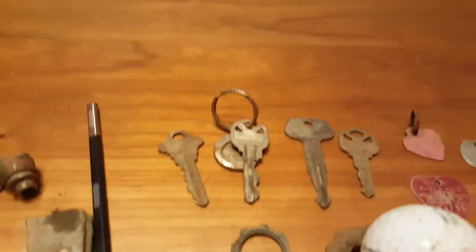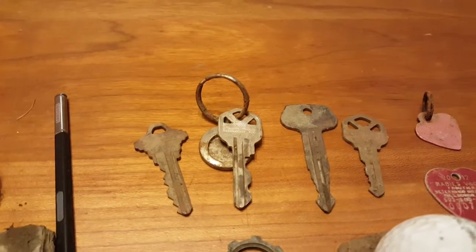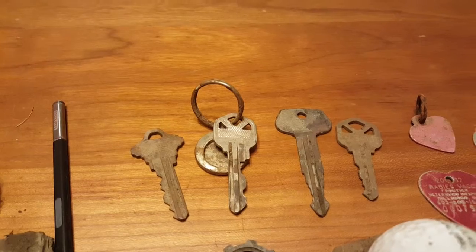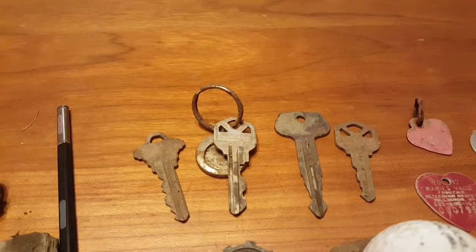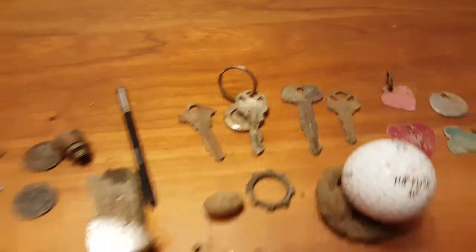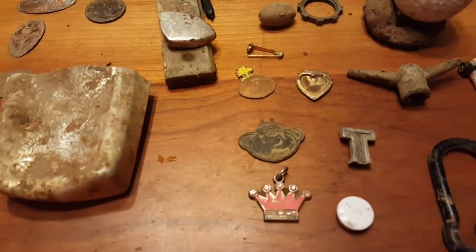I didn't find any house keys last month, and just in the last few days I found all these house keys. Apparently people go to the park and just bring their house key along — not their whole set of keys. It makes sense I guess, but they end up losing it.